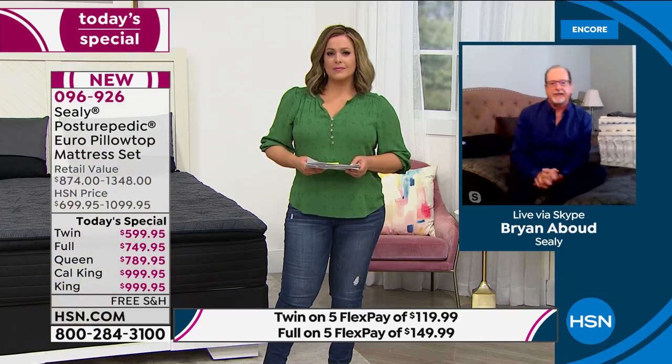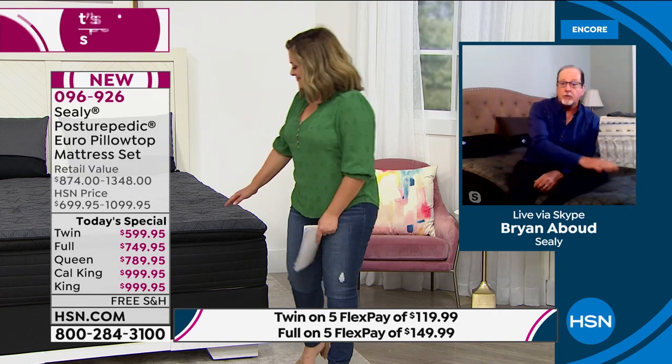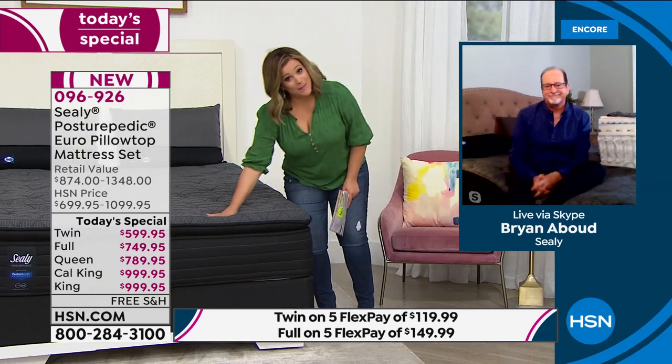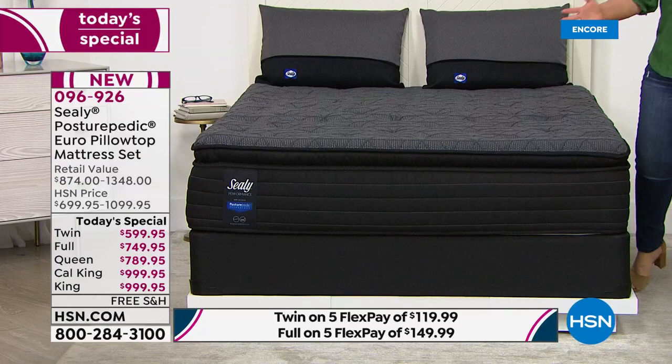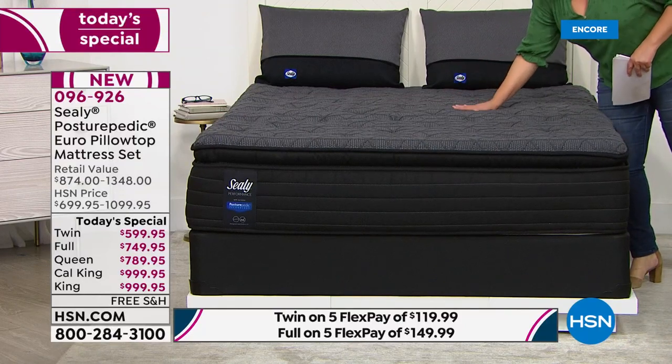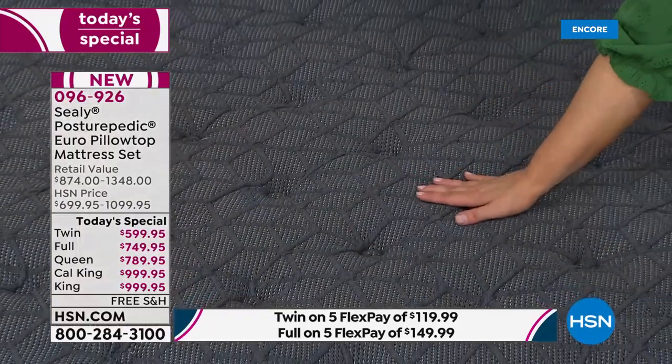They say home is where the heart is, so when you're at home you want it to feel warm, welcoming, and full of things that make you smile and make life easier. Join us today at 10 a.m. for your weekly look at the latest ways to make your home a haven — supersize values available only at HSN.